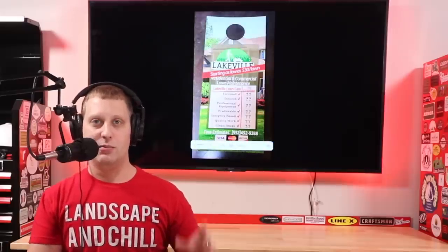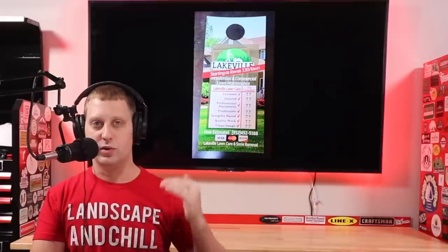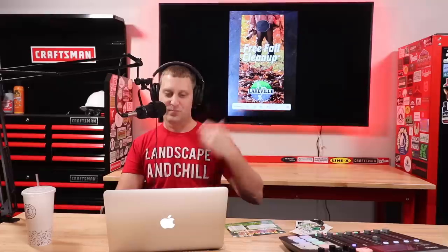It also says free estimate, and he takes credit cards down below. He actually borrowed the 'what we offer versus what the other guy offers' concept - we're licensed, insured, clean, image professional, and the other guy it's all question marks. I see a lot of you guys use that on your postcard. And there's a free fall cleanup with a great high-res photo with the leaves, got leaf blowing, bold letters, simple. It doesn't have to be anything super fancy.